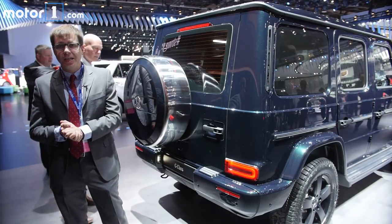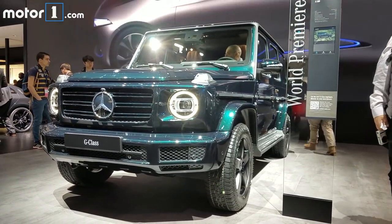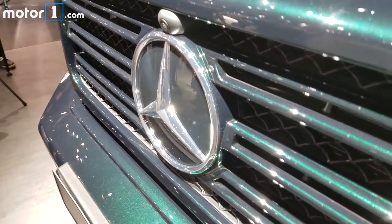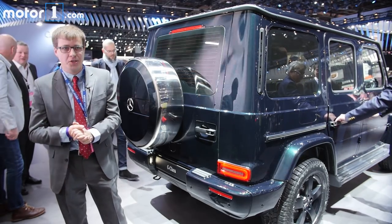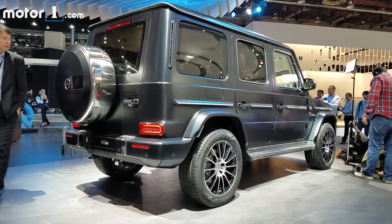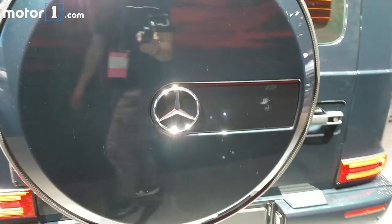You probably see the G-Class most often on Rodeo Drive, but it is still meant to go off-road. The approach, departure, and break-over angles have all increased by one degree. There's 3.9 inches more fording capability than before, and you still get those three locking differentials. There are some changes to the suspension focused on on-road performance: there's an independent front suspension now, and a rack-and-pinion electromechanical steering setup instead of the old recirculating ball. Those should get rid of some of that vagueness and mushiness on-road, and hopefully won't affect off-road capability.